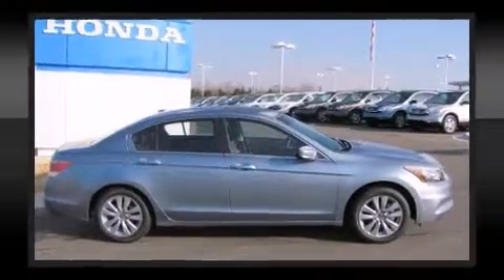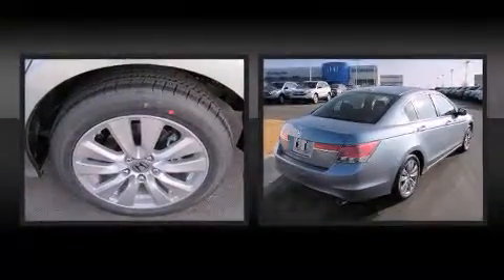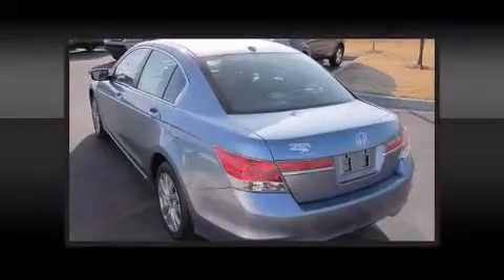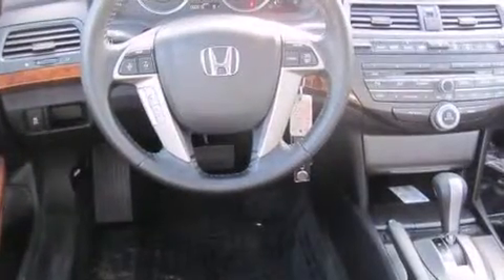For drivers who enjoy the natural environment, a power moonroof allows an infusion of fresh air. A premium sound system with seven speakers provides you and your passengers a sensational audio experience.